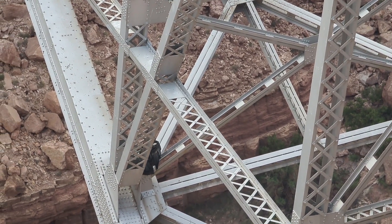We think we see a California condor hanging out on the bridge down here below us.